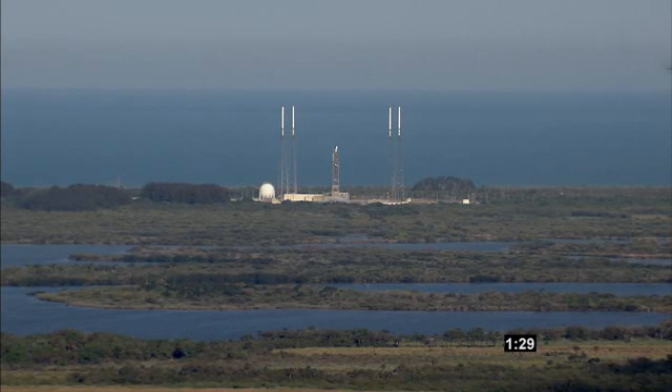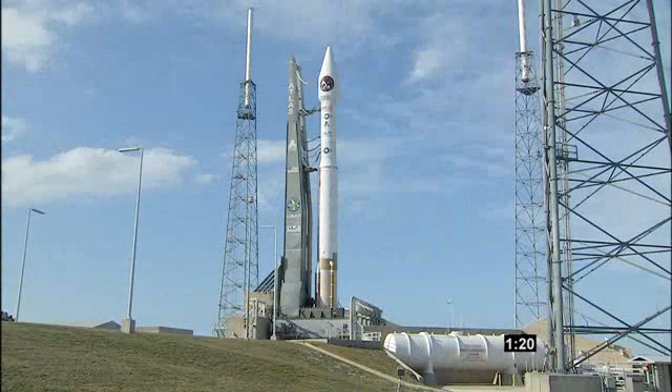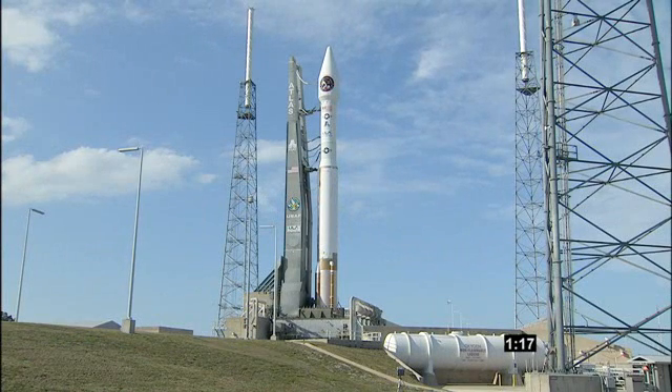T-minus one minute, 30 seconds and counting. The launch vehicle, payload, ground systems, and eastern range are go for launch. Focus armed. FCS count started.